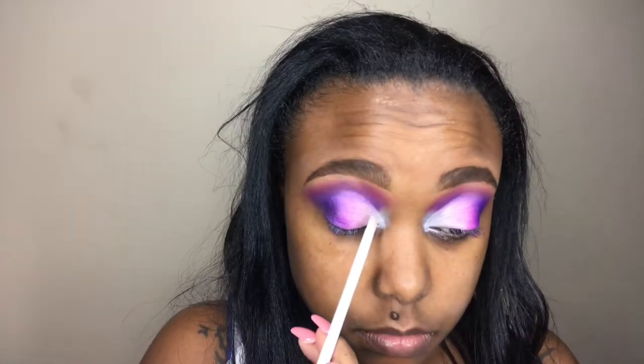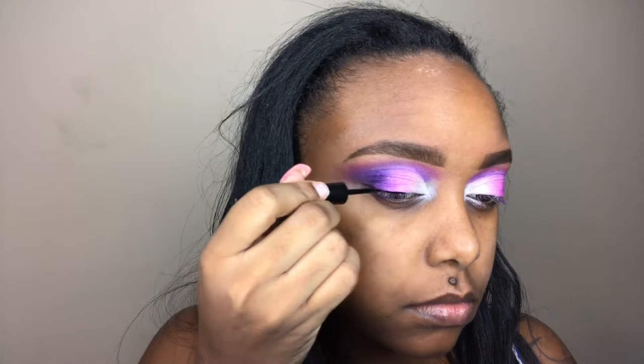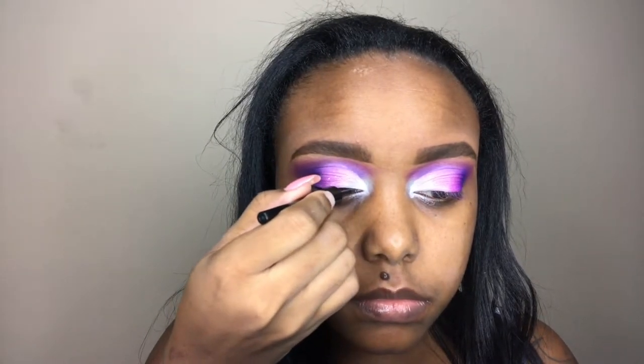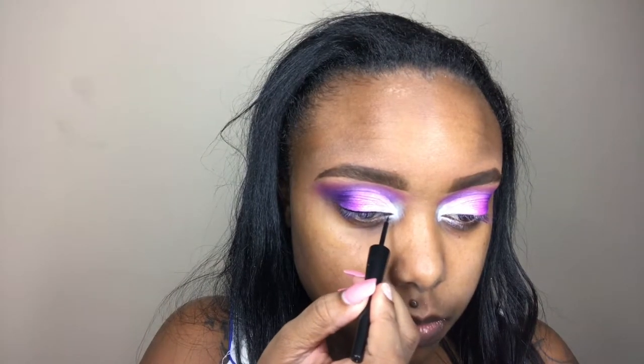I'm using a blending brush to tie everything together and checking that the gradient effect is how I want it. If any shade needs to be more intense, I just go back in and add more. I'm now applying Self Cosmetics liquid eyeliner in the shade Black is Black.